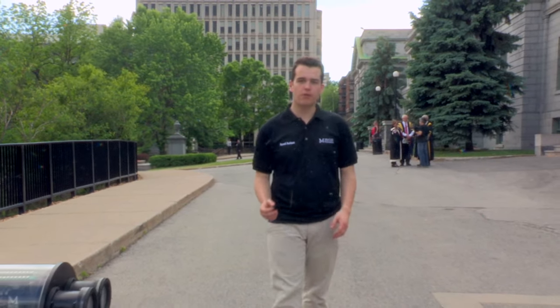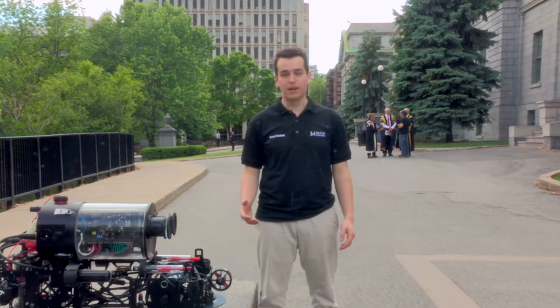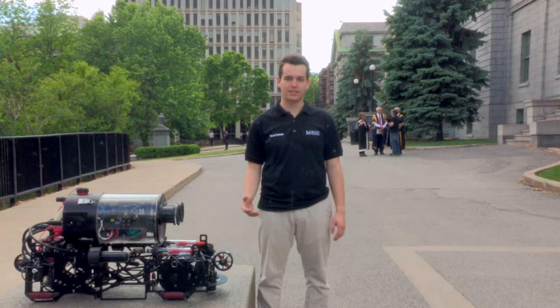After hundreds of hours of design and manufacturing and 24 hours of field testing, Bradbury is ready to shine this July at San Diego. We're making final preparations and we're excited to see all the other teams at the competition.